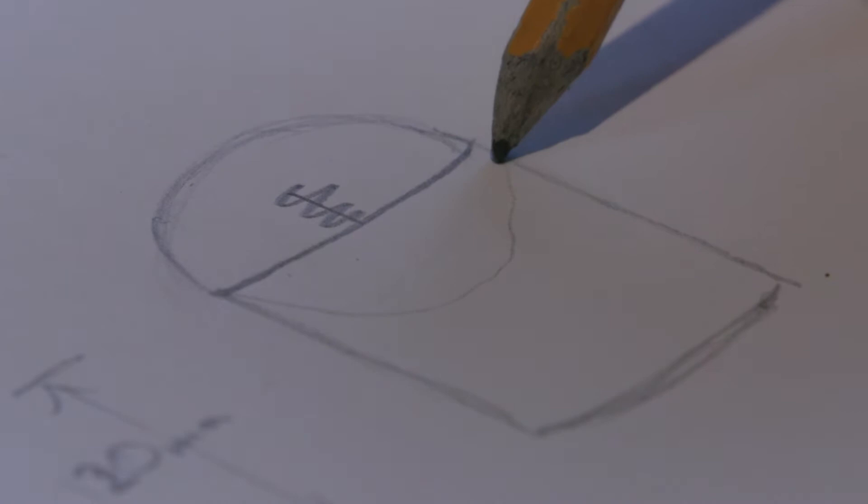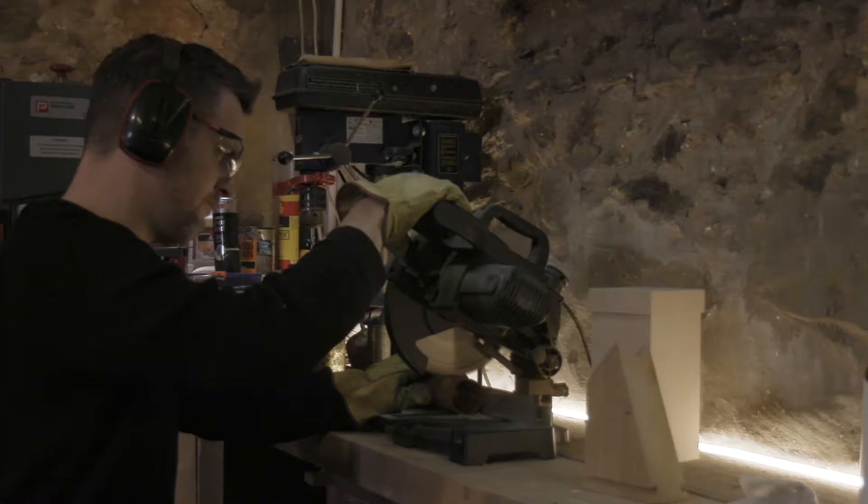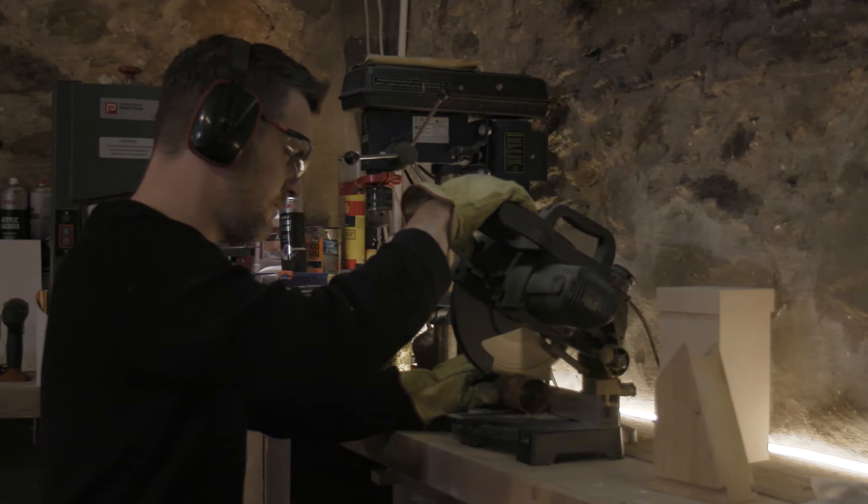I'll start sketching something out with a pencil and a piece of paper. After that I often turn to the computer and start using 3D modelling. But until I actually get into the workshop and start actually making something you can't really tell how it's going to work, how it's going to feel.